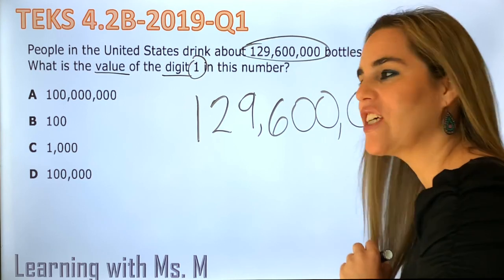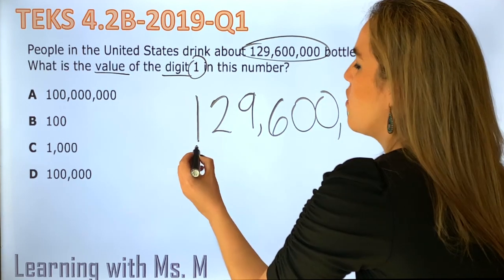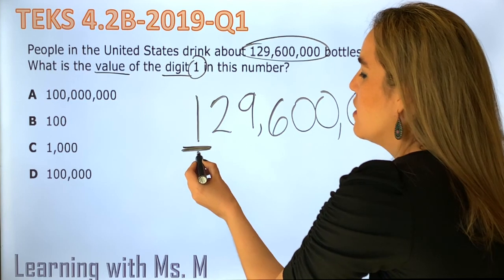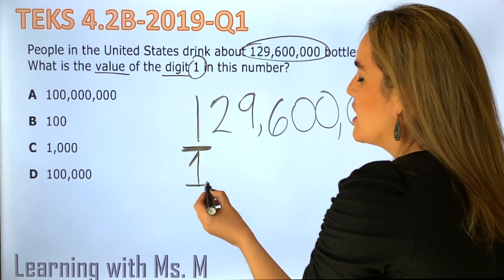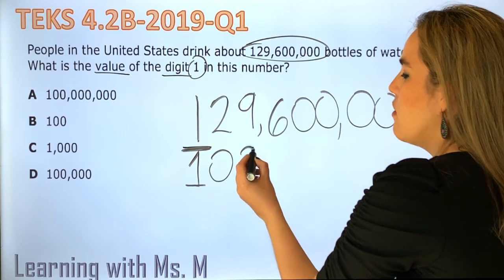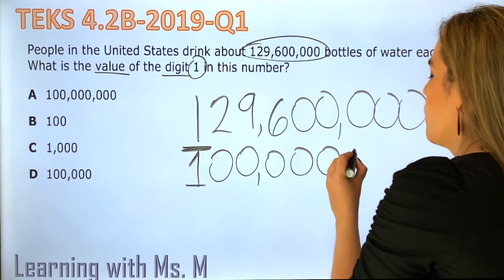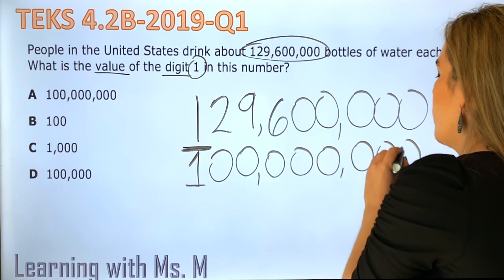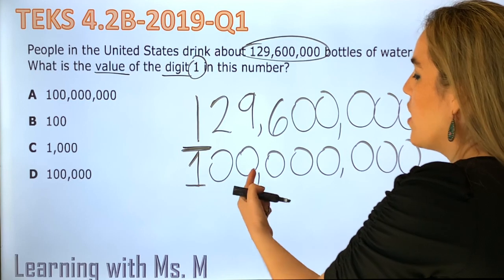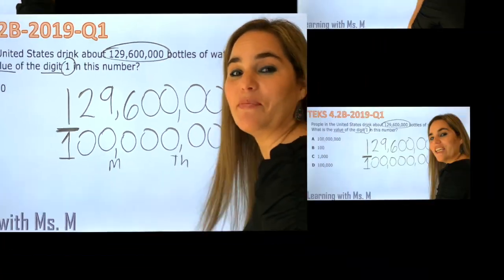Let's solve it together. Let's choose the strategy we used in the mini lesson. We're looking for this one, and the only thing we need to do is lower the digit and fill all the way to the right with zeros. And now let's read the number: this is 100,000,000. As simple as that.